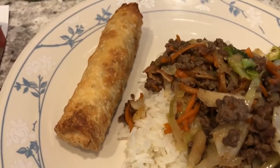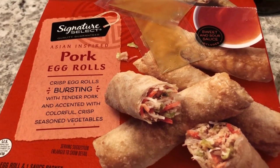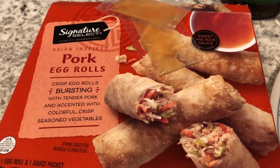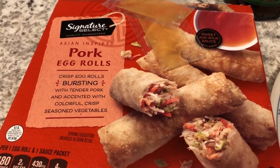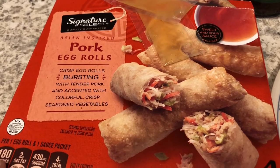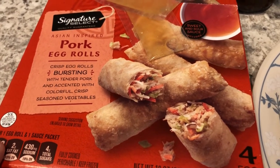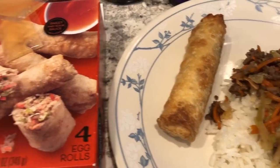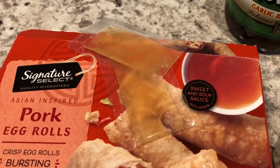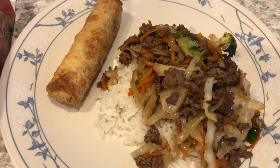In our freezer we had pork egg rolls from Tom Thumb. When I originally tried these I really liked them, then I went back and bought several more boxes, but I think they must have changed the recipe — new boxes, new packaging, and they did not taste the same. My husband and I have been suffering through them because he does not like to throw anything away. This is the final box, the last two egg rolls, and they come with sweet and sour sauce packets.